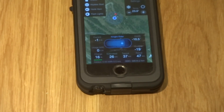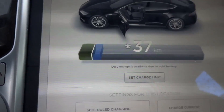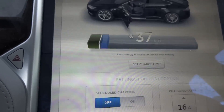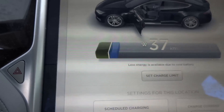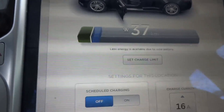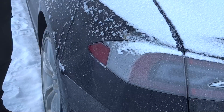The colder it is, the more energy leaks out of the battery. I now have only 37 kilometers left, and about half the battery indicator is blue. That blue portion means that part of the battery is not available because it's too cold — you can't rely on those 37 kilometers, maybe only 20. Normally the indicator goes from green to yellow around 75km, then red around 20km. Blue just means that portion isn't usable right now.